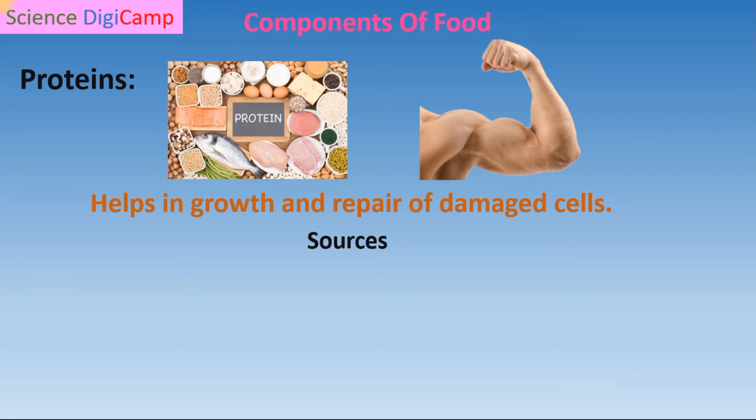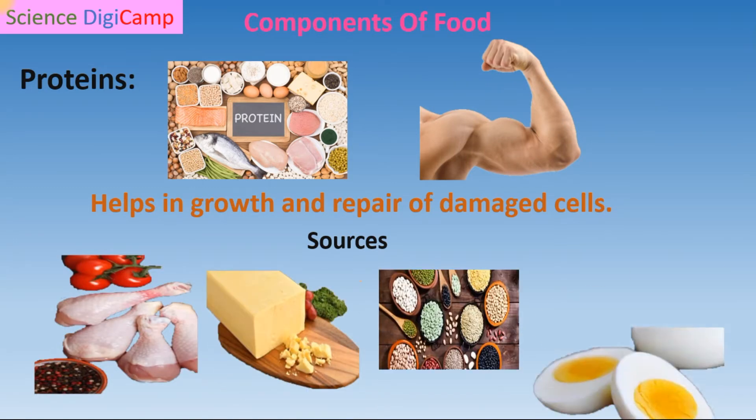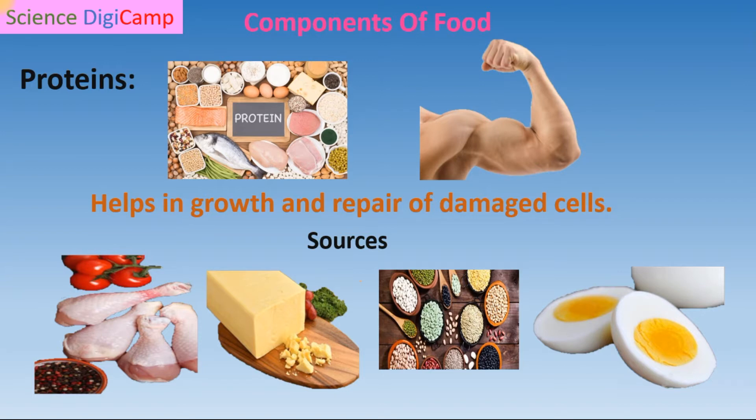Protein sources are meat, cheese, pulses, legumes, egg, etc. When we talk about egg, these are excellent sources of protein, children. For example, in 100 grams of egg, nearly 13 grams of protein is available.